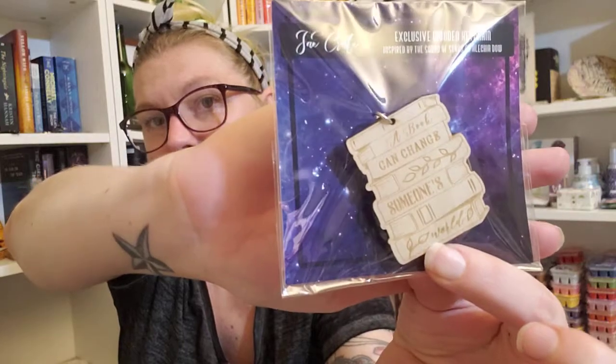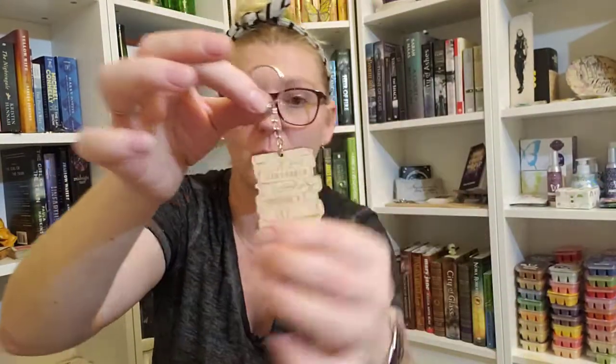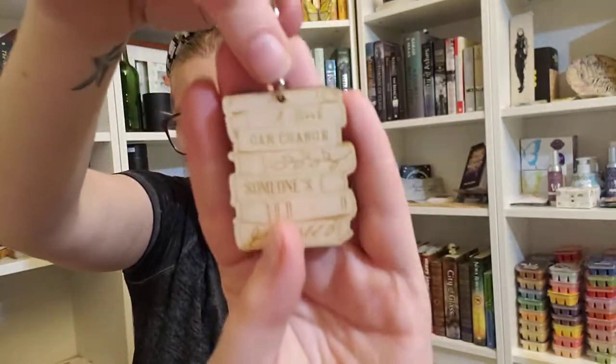Next is an exclusive wooden keychain inspired by The Sound of Stars by Alessia Dow. Super cute — it says 'A book can change someone's world,' and I completely agree with that. There's nothing on the back, just plain wood, but it's pretty thick so it's good quality. Very cute and different. You could even color it in if you'd like, with some permanent markers.